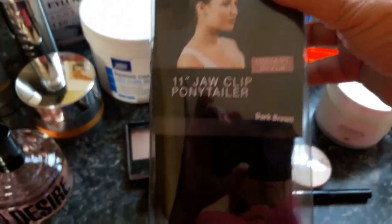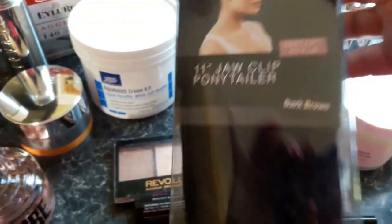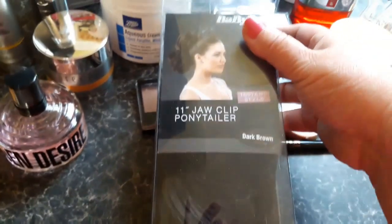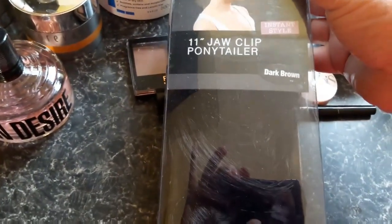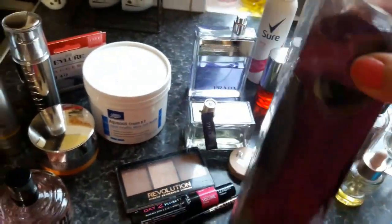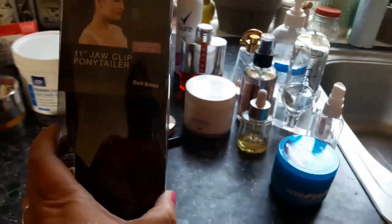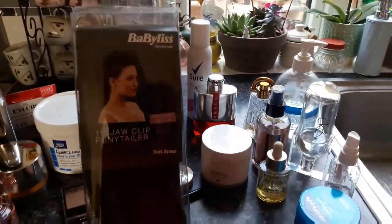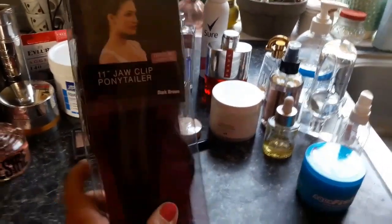I found a Babyliss Jaw Clip Pony Tail in dark brown. The only thing wrong with this that I can see is the packaging is damaged, but I will be selling this if you're interested — please message me. It's an 11-inch Jaw Clip Pony Tail in dark brown.